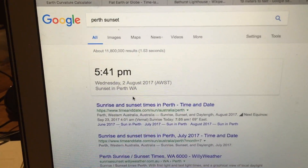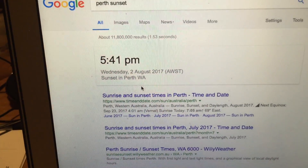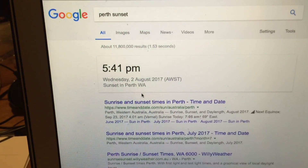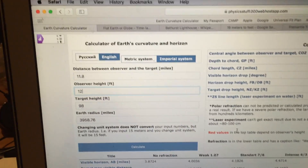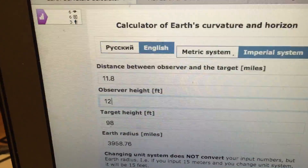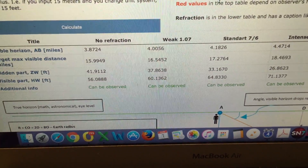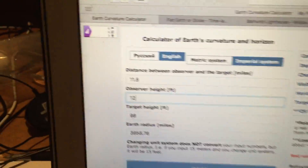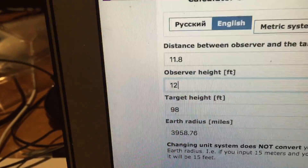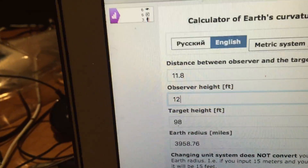I'll also look at the sunset and the tides, which is something that was raised in one of the previous videos, but we'll come back to that. This is an Earth Curve calculator — I'm using a different one this time, and this one is excellent because it also includes refraction. It'll show standard refraction, weak refraction, or severe/intense refraction, and how much should be hidden.